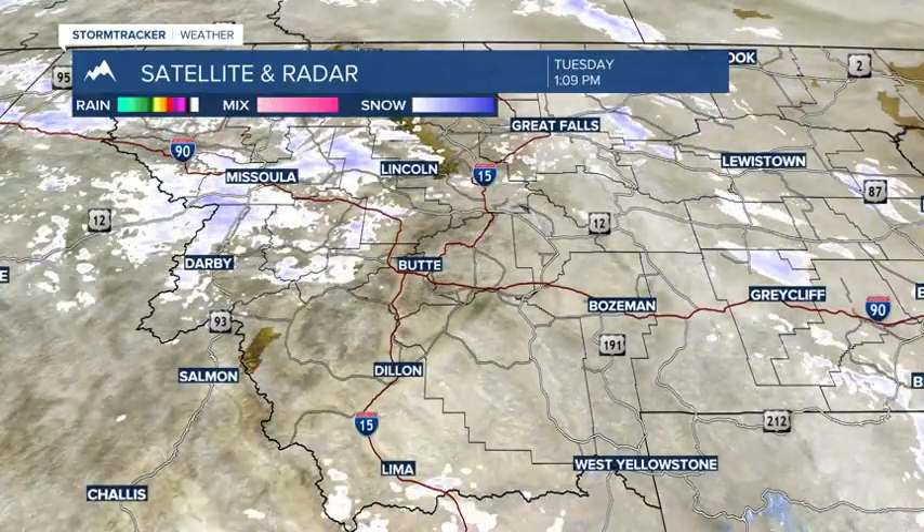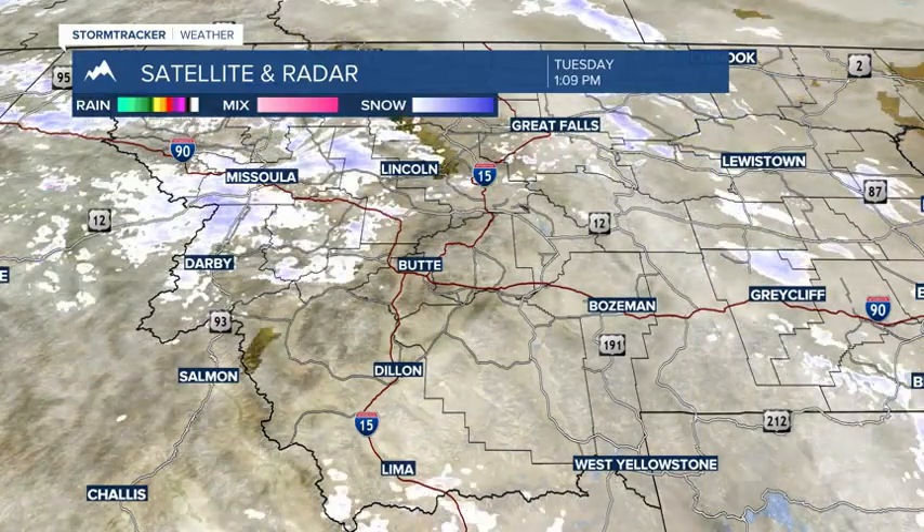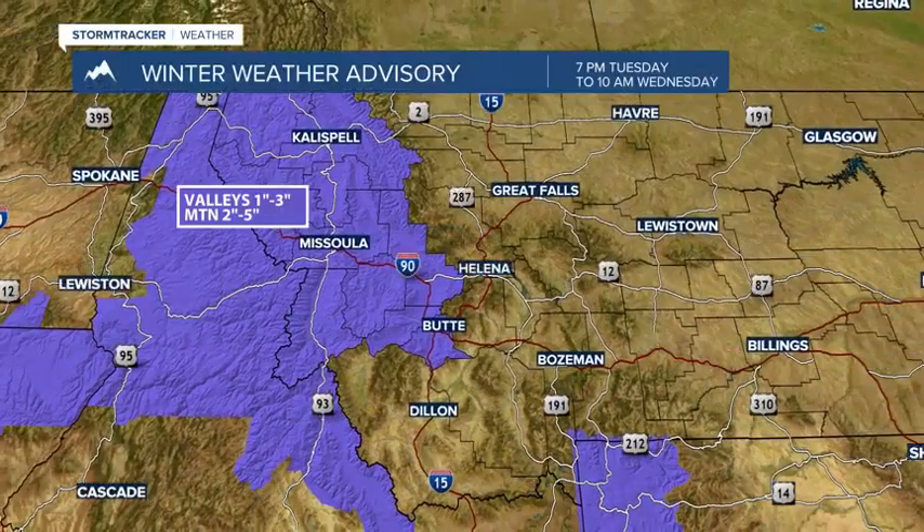You can see satellite and radar here as of around 1 o'clock on your Tuesday — scattered pockets of snow around, and it's mainly higher-based. But there are some travel concerns.